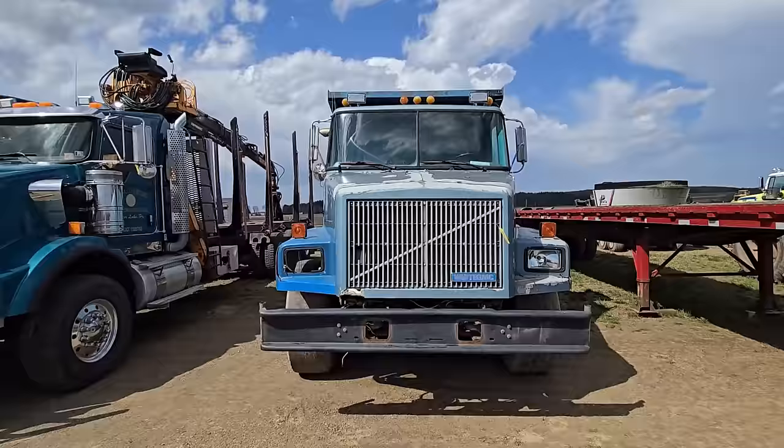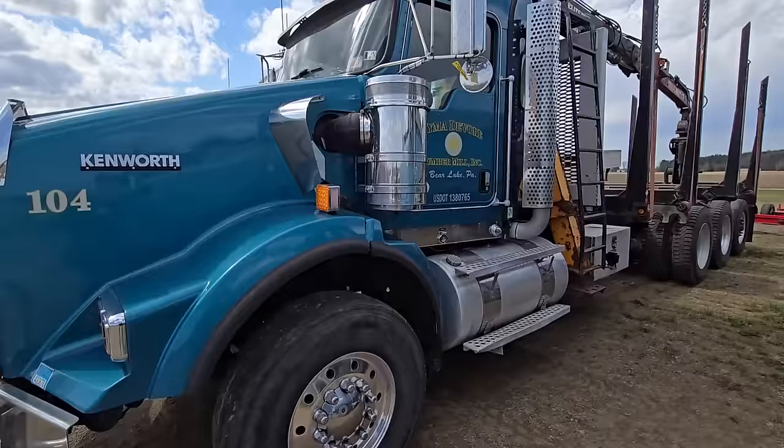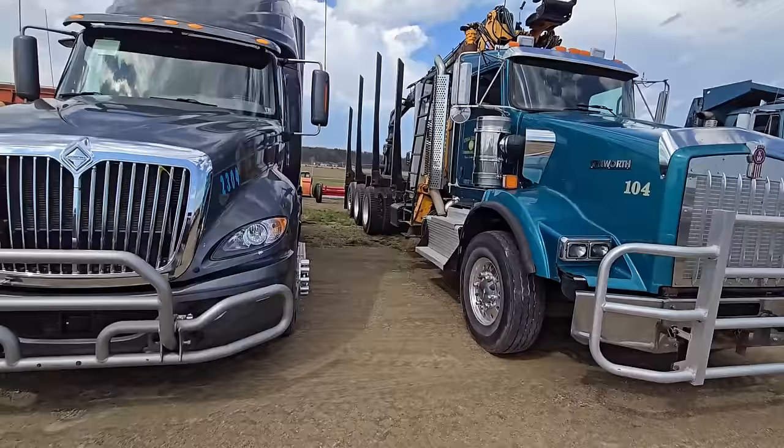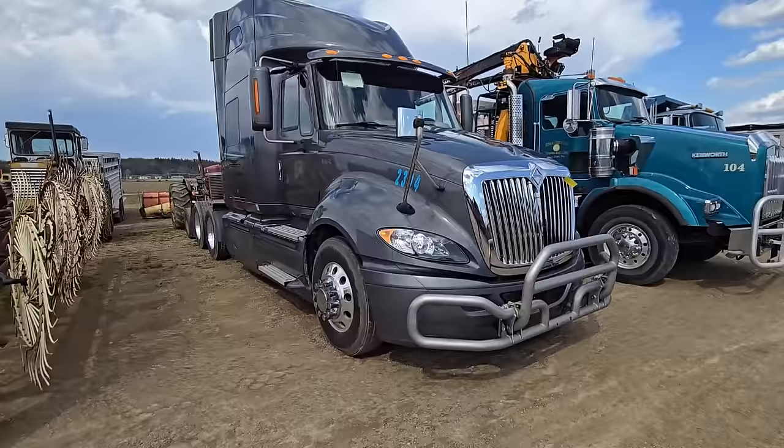Another trailer, another dump truck. We got a log truck right here — it's a Kenworth, really nice. That's a nice truck; it's got the deer guard in the front. Here's a nice International semi — look at that thing. Love the color, nice gray. That thing's a beauty.